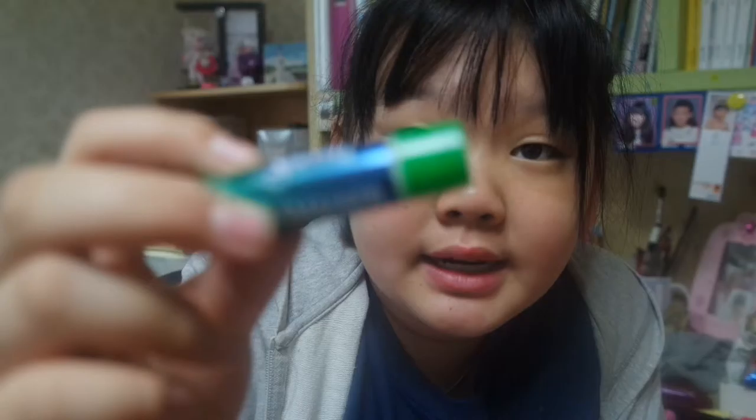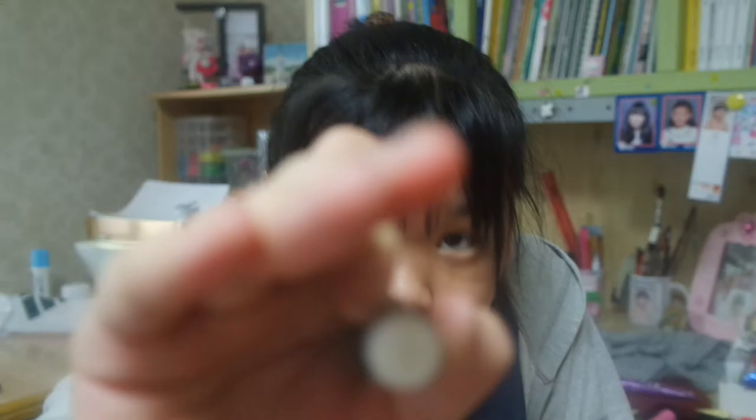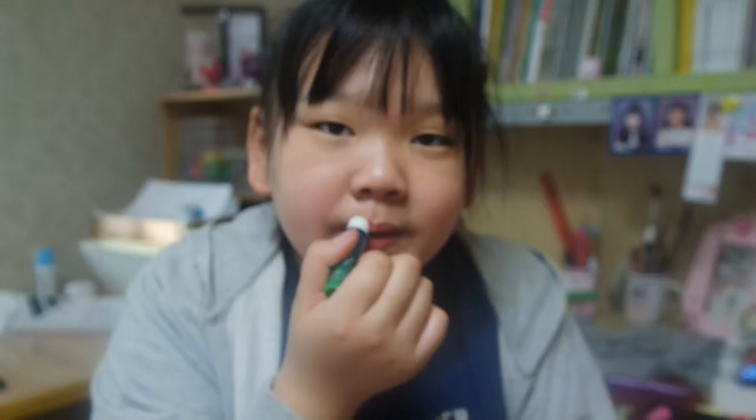Next I have Lip Smacker — I mean, we need to have Lip Smacker because it's good. This one is a Lip Smacker Sprite flavor. It smells so good — it smells like lemon, and the inside is white. It's so moisturizing and so good.